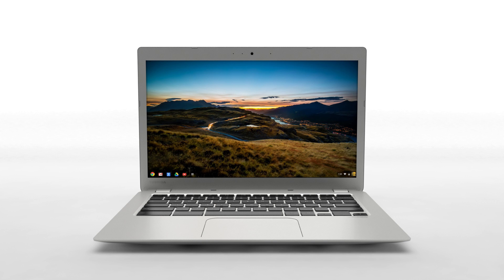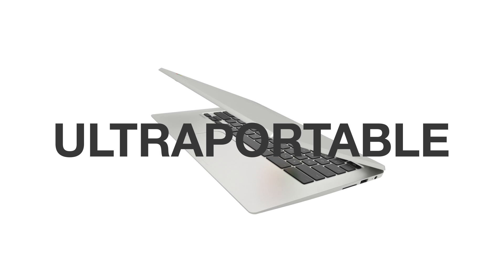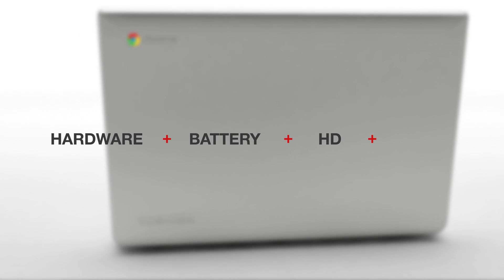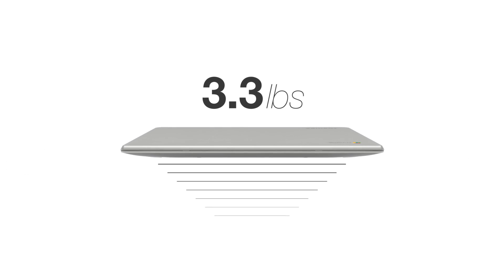The 13.3-inch Toshiba Chromebook II is a compact, ultra-portable computer that combines the best in hardware, battery life, HD resolution, and audio. With a starting weight of just 3.3 pounds, the award-winning Chromebook II is lightweight enough to carry around easily.